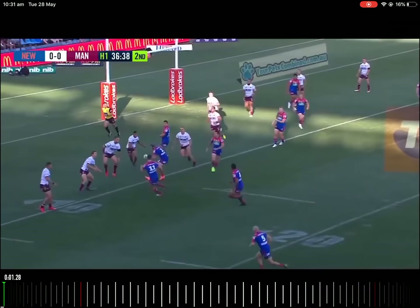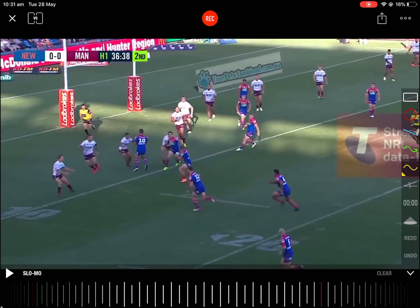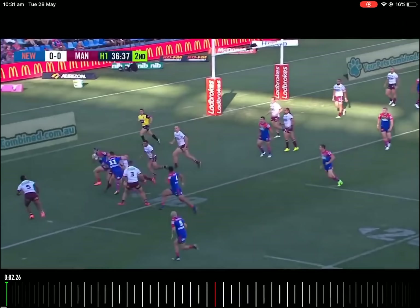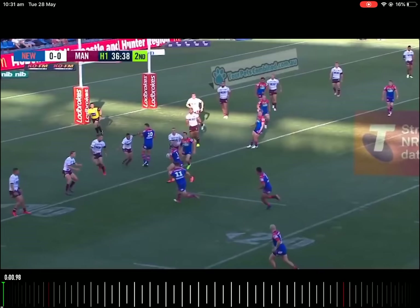This goose step is interesting — we're going to break it down more in depth later. He tends to use it whenever his team is in an attacking position, and from the goose step he can either pass the ball, run it himself, or step inside. When he initiates that goose step, because of the acceleration advantage he has over the majority of second rowers in the competition, they kind of freeze, and then once he makes his decision he's gone and scores the try.